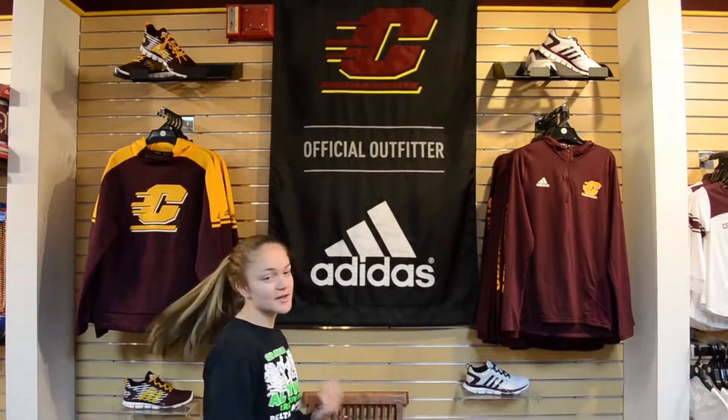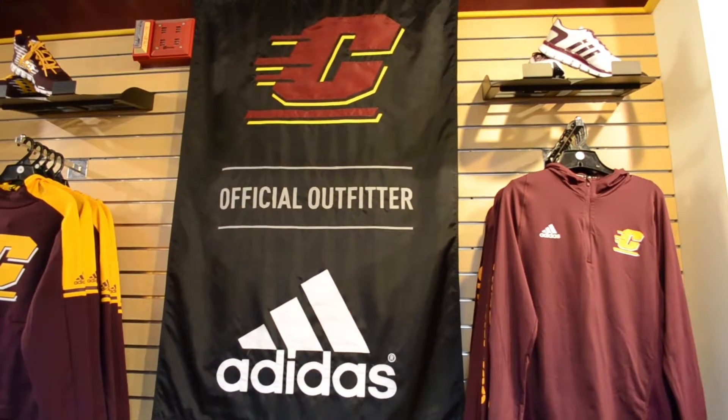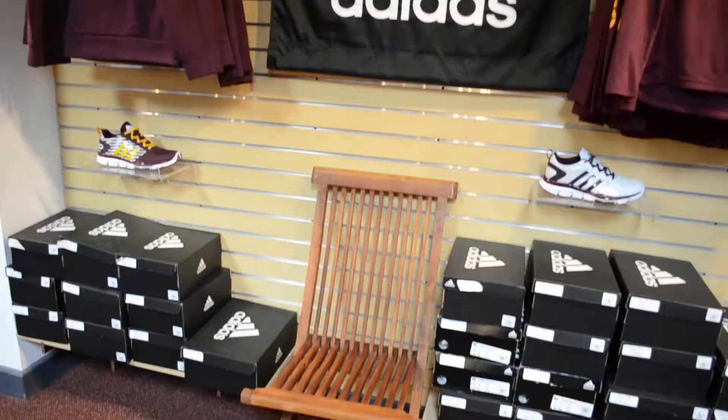Right now, I'm standing in front of our Adidas wall at the bookstore, and like the sign says, they are the official outfitter for CMU and all the sports teams.